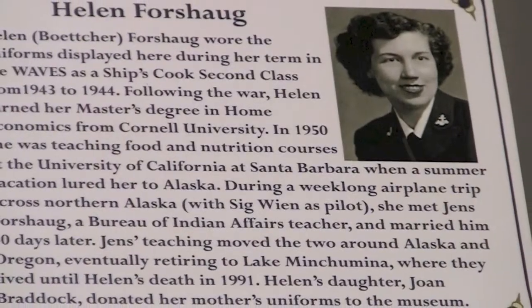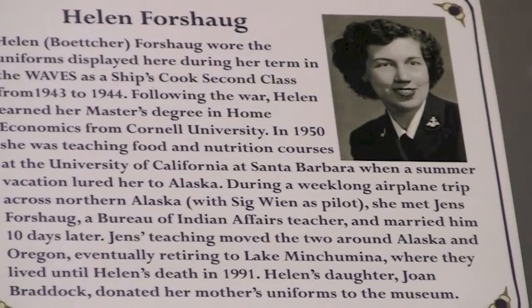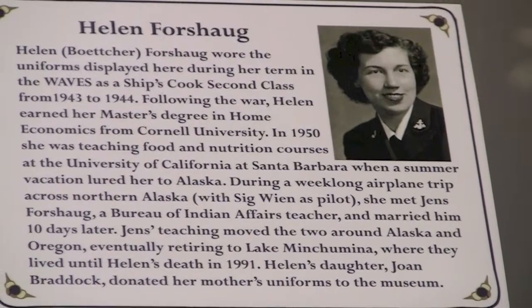These uniforms were donated by Joan Braddock, and they were worn by her mother, Helen Porshock, who was a World War II WAVE.